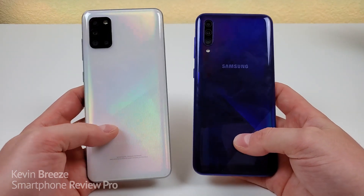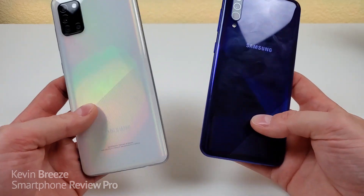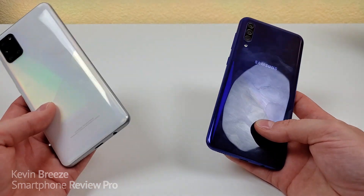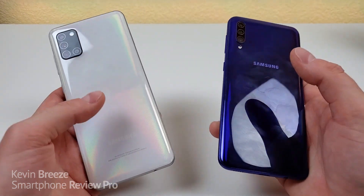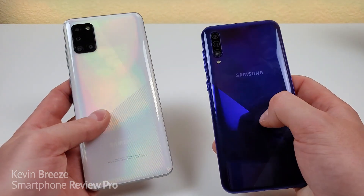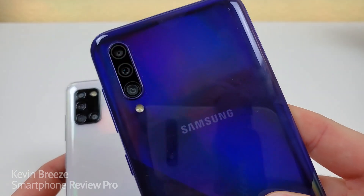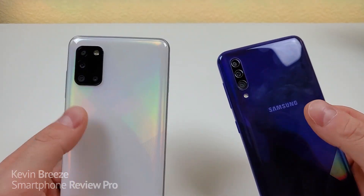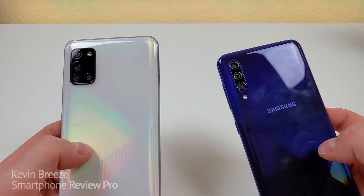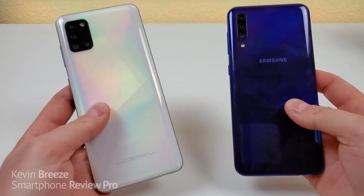Looking at the back of both devices, we have a very minimalist setup with nothing except the camera modules. I certainly like that — one of my favorite things about having an in-display fingerprint sensor is that it frees up a lot of space on the back of the phones. We're getting a rectangular camera module with the A31 compared to a bean-pod-looking camera module with the A30s. I don't really have a preference one way or another — as long as they take good pictures, I don't care beyond that. Let me know your preference in the comment section below.